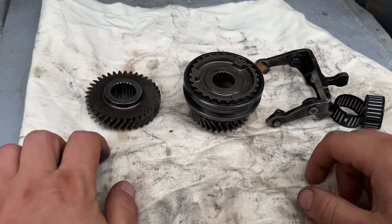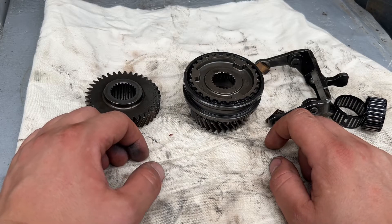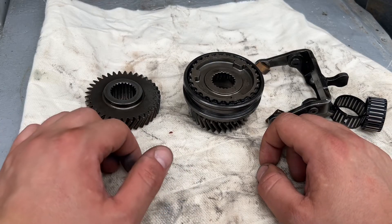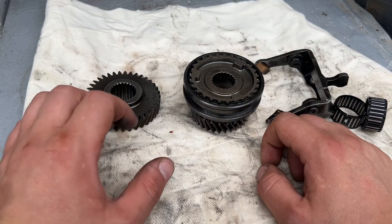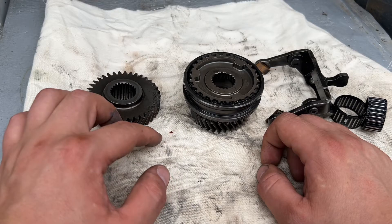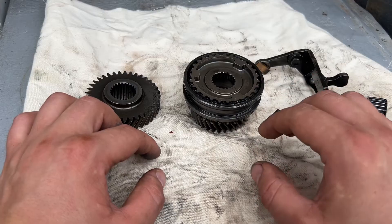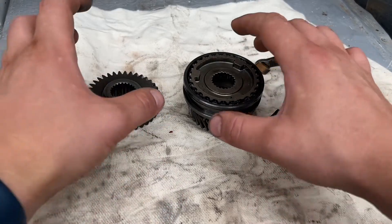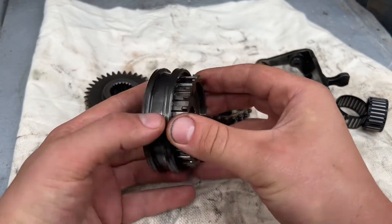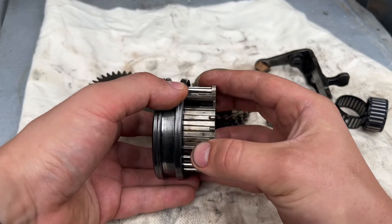A few very important questions that you need to ask yourself: does your car pop out of gear when you accelerate or when you're decelerating? Did you recently buy the car, recently change the gearbox, or recently have any repair done on the car? If any of those apply, it could be a mechanic's fault, because it's very easy to assemble something incorrectly.